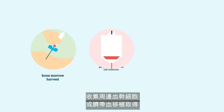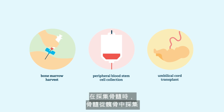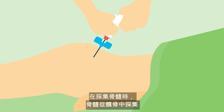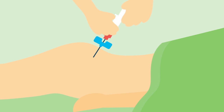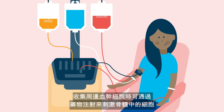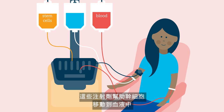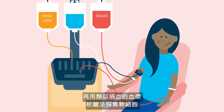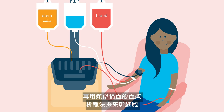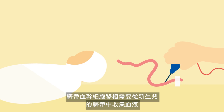Stem cells may be collected through a bone marrow harvest, peripheral blood stem cell collection, or from an umbilical cord. In a bone marrow harvest, marrow is collected from the hip bone in the operating room under a general anaesthetic. For peripheral blood stem cell collection, cells in the bone marrow can be stimulated by medication injections, helping stem cells move into the blood where they can be collected during a procedure called apheresis, similar to a blood donation.